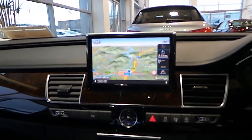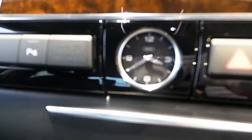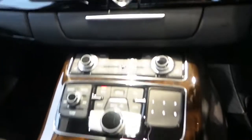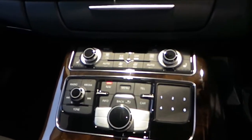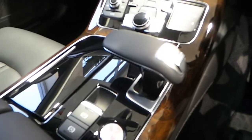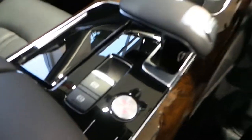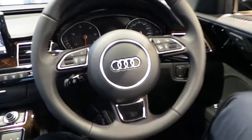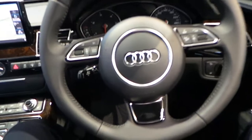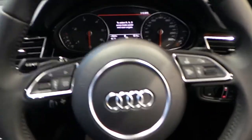Also included is an LCD screen which is retractable, sat-nav, an Audi analog clock, passenger and driver heated seats, auto gearbox, start-stop button, automatic handbrake, a full multi-functional steering wheel, cruise control, voice activation, flappy paddle gearbox, and auto lights.